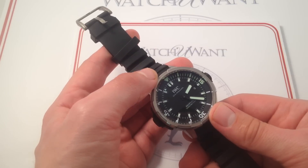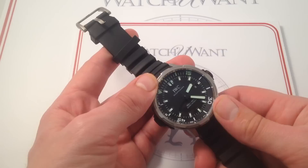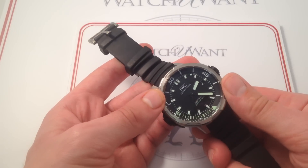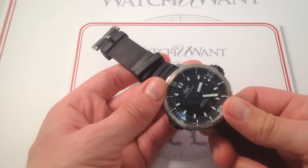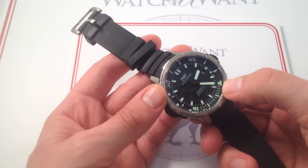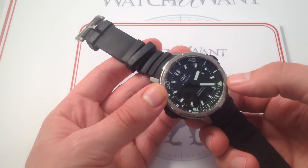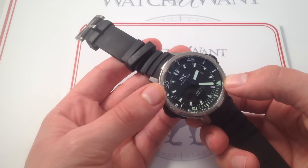IWC reprises the idea, if not the exact mechanics of that system, with the SafeDive system. I can ratchet the bezel like so, and you see that inner, lumed, unidirectional bezel advances only in one direction relative to the dial. I can use that lumed index as a sort of fail-safe chronograph — lining it up with the minutes hand, I can time an interval from 0 to 60 minutes, whether I'm grilling hot dogs or decompressing after a dive. It's a useful feature with a lot of added convenience value, whether you're subsurface or on the surface.